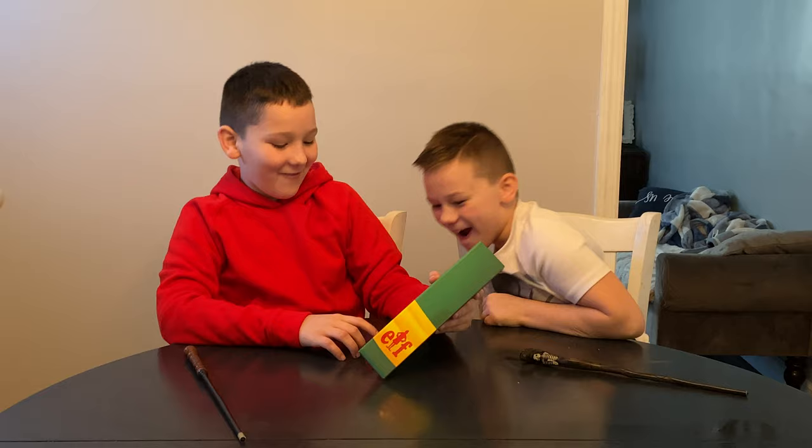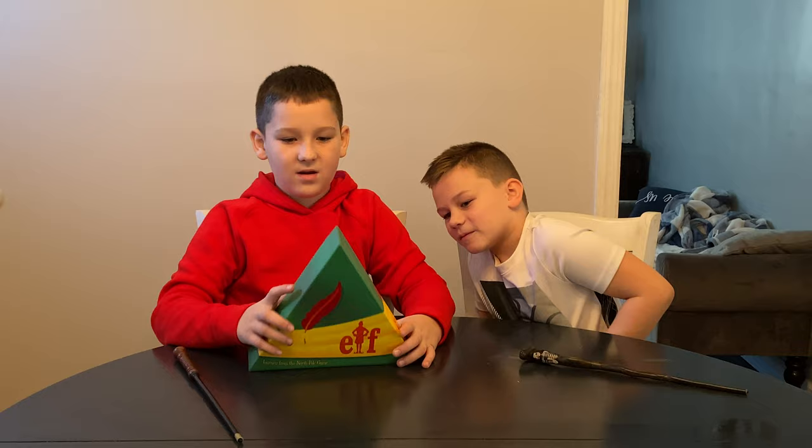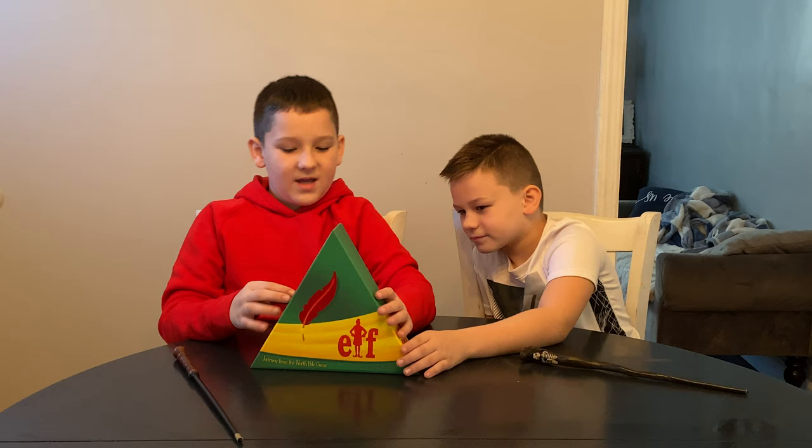Whoa, check it out everybody! We got the Elf game — Journey from the North Pole. I love this movie, it's like so cool. This is the Elf Journey to the North Pole Funko game. It's for just 8 and up, 2 to 4 players, and you play up to 20 minutes. It's available now at Target for $17.99.